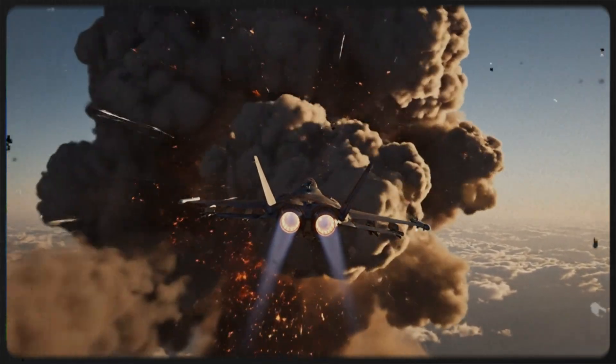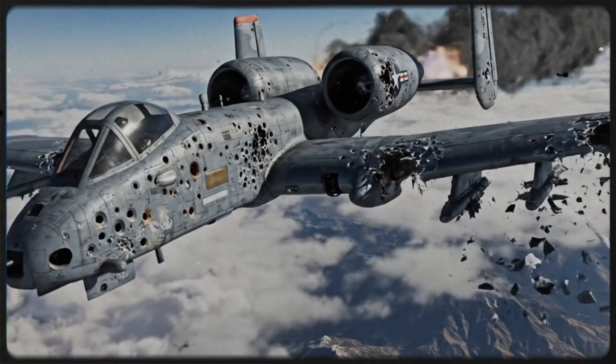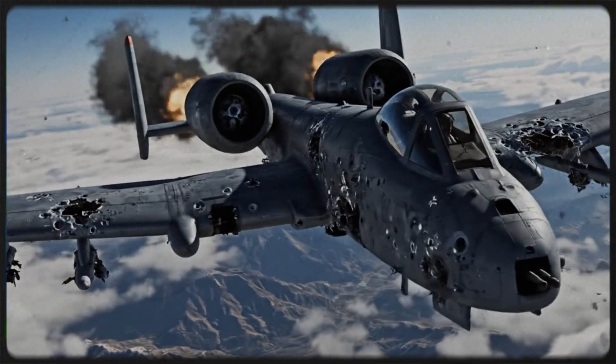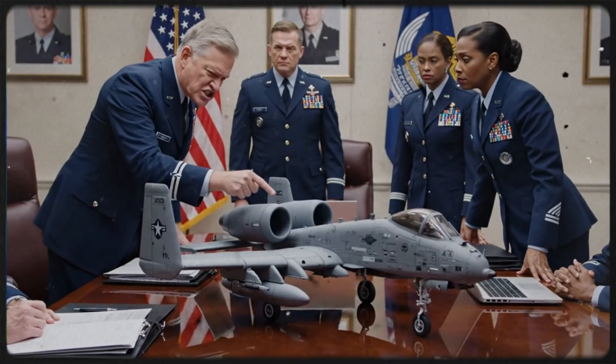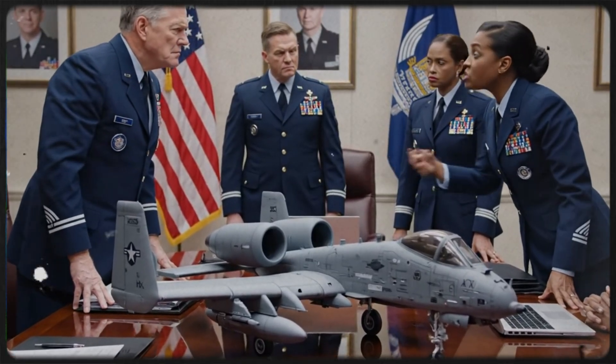And if a missile does hit? The engines are spaced far apart so that if one explodes, it doesn't take the other one with it. The A-10 can fly with one engine, half a tail, and huge chunks of its wing missing. It is a machine designed to be beaten, battered, and shot at — yet still bring its pilot home.